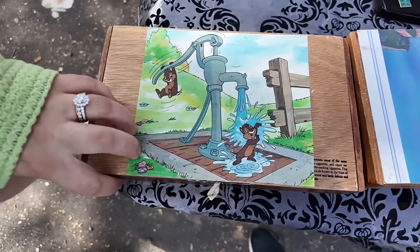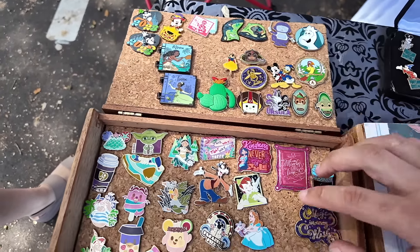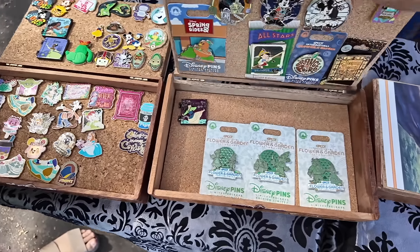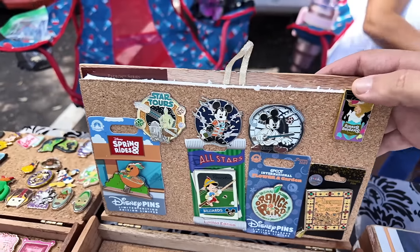We're at another table now and look at these boxes that they made to display their pins in — I thought it was super cool, and there's some really awesome ones on the inside too. And in this book, Shannon, I saw one that you're gonna like. Look at that — it's a Sleeping Beauty book. It's a pink a la mode one. I think I've seen it online before.